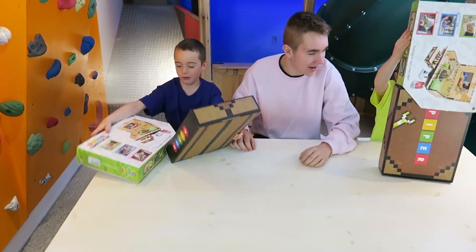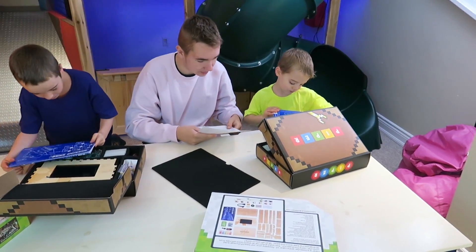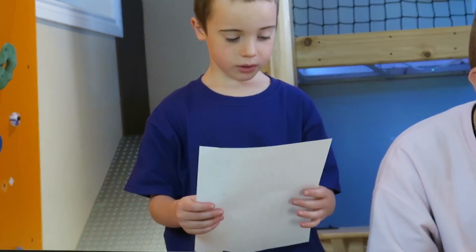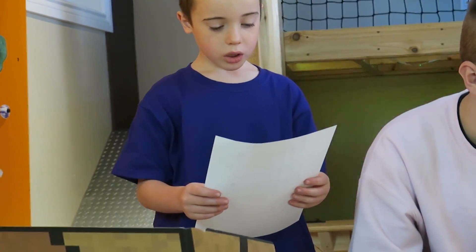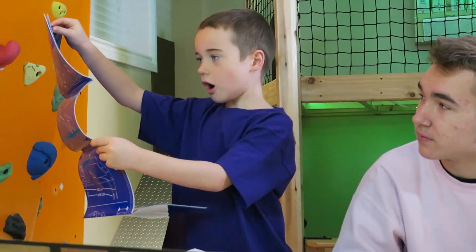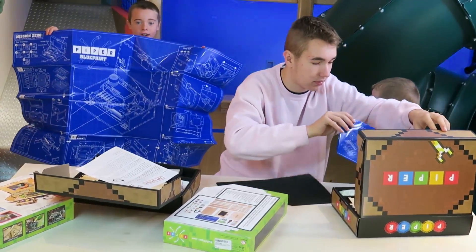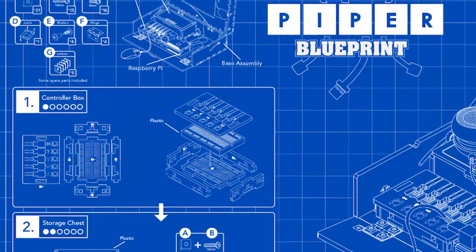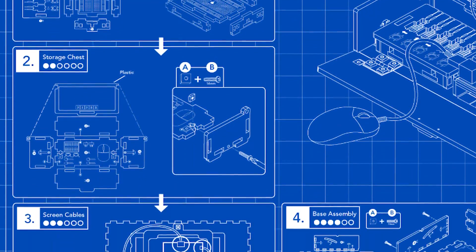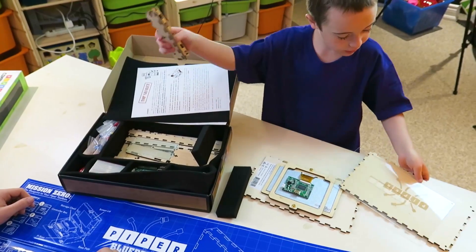I already figured out how to open it. What's this say? It is your job to save the planet. Your first task is to assemble your control station using the blueprint. Whoa! This is a big blueprint — it's like a poster. We're going to tackle steps one through five and build the case. Oh no, it's D5.